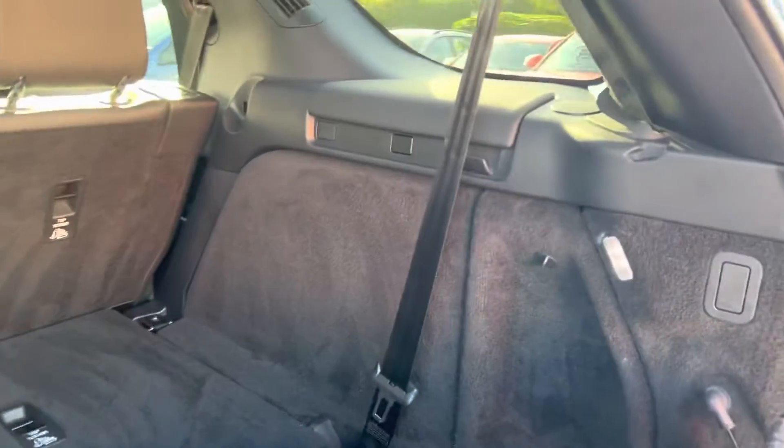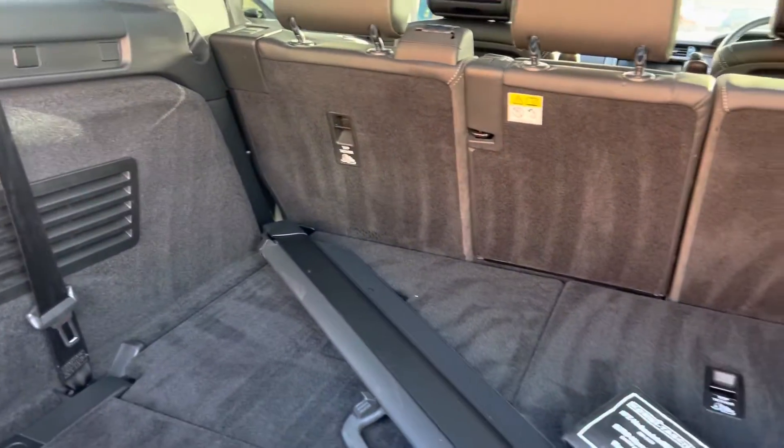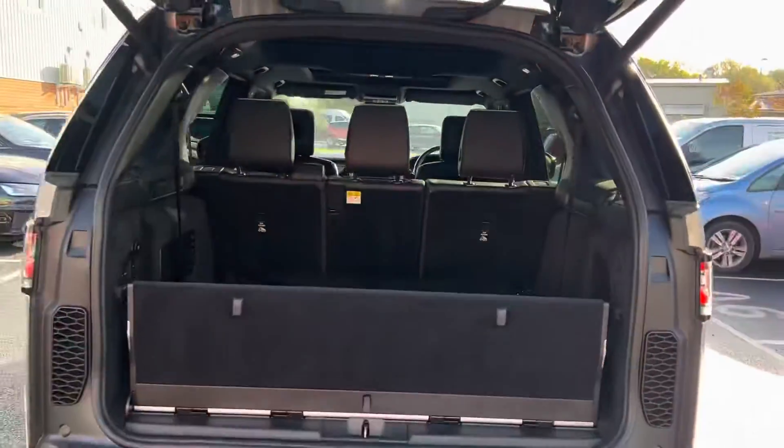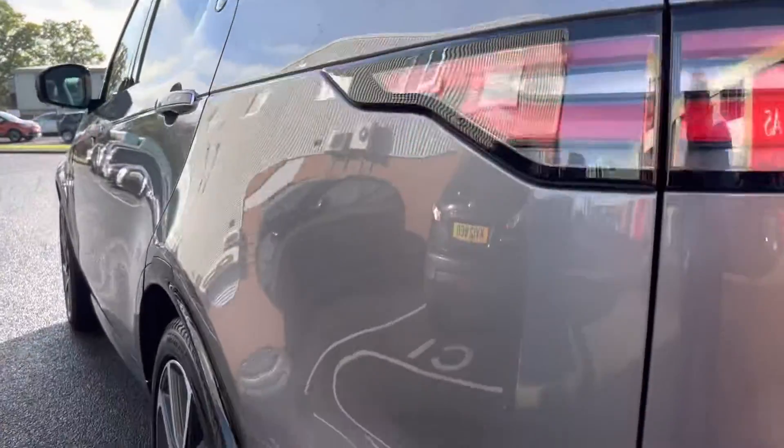Everything's in really nice condition. There was one private owner in the Isle of Wight, and it was a forces car — so it would have been an officer's car. That's one of the two owners.